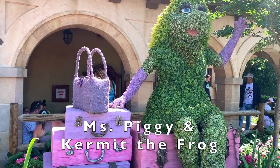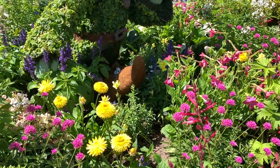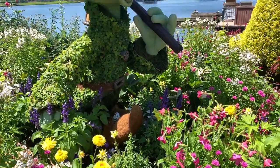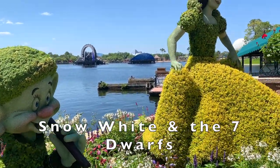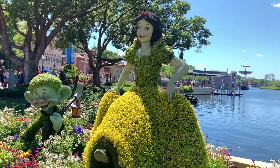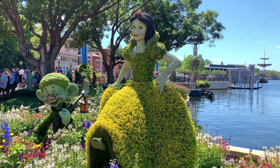In Germany, Miss Piggy and Kermit the Frog greet visitors with smiles. And now, one of the most popular sets of topiaries over the years at the Flower and Garden Festival is Snow White and the Seven Dwarves. This year, she is beside Dopey and they are placed by the water, which makes for such a picturesque spot.